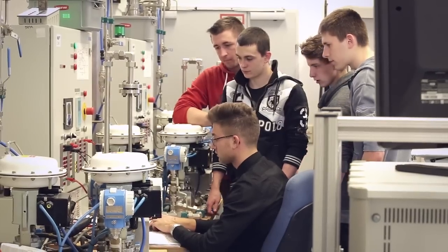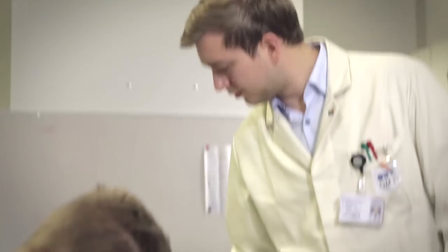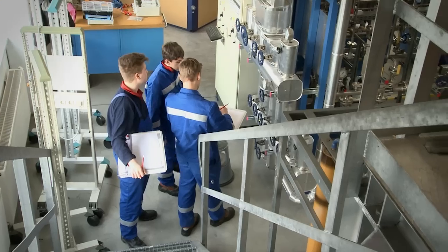In order to prepare the apprentices for operational practice at the refinery, the training commences at TÜV Austria OMV Academy Weinviertel with the learning of all the theoretical and practical basics.